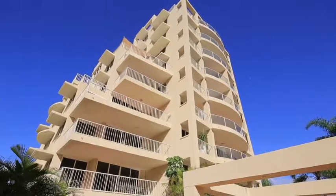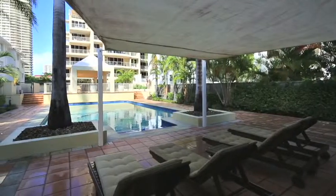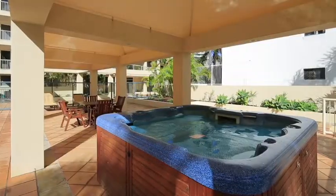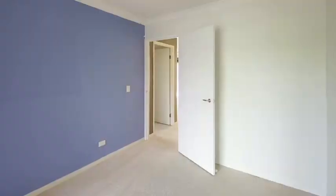Seychelles boasts a gorgeous pool and deck area, including barbecue facilities, and is only a two-minute walk to Tedder Avenue restaurants, shopping and beautiful patrol beaches. Apartment 3,